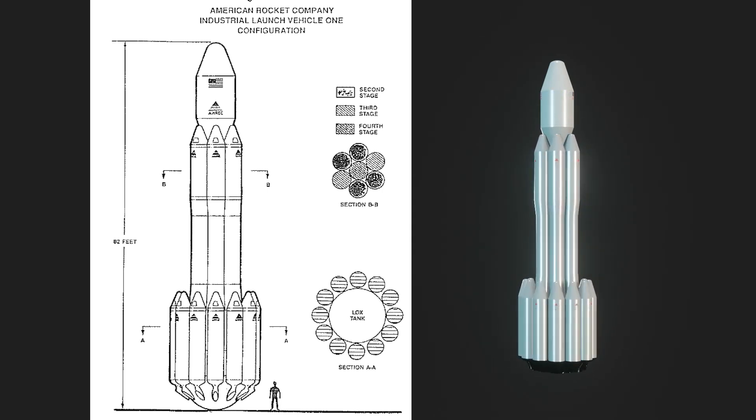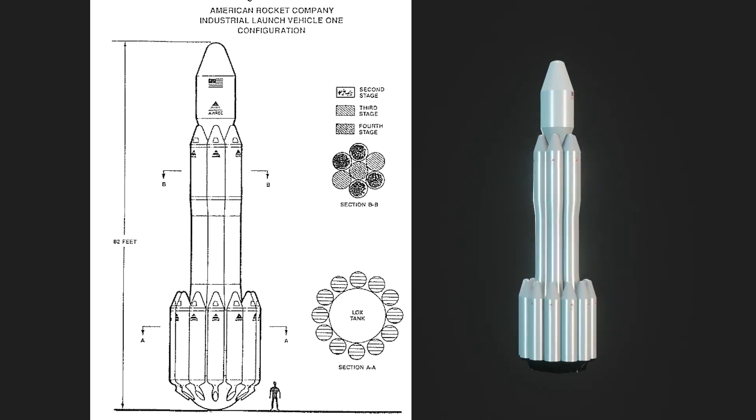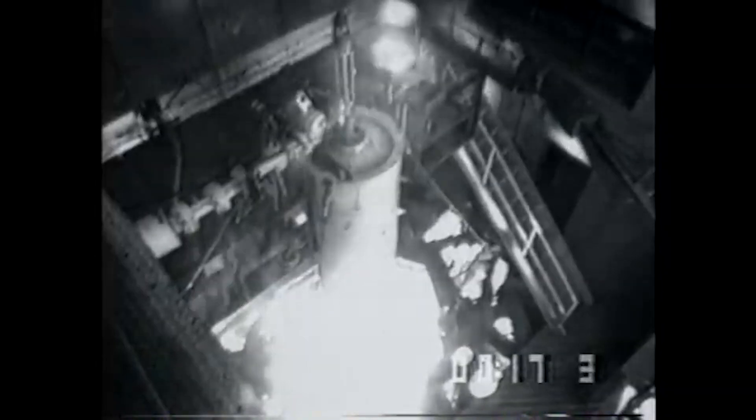Stage 2 would be four motors, stage 3 would be two motors, and stage 4 is one motor that would carry payloads to low-Earth orbit.